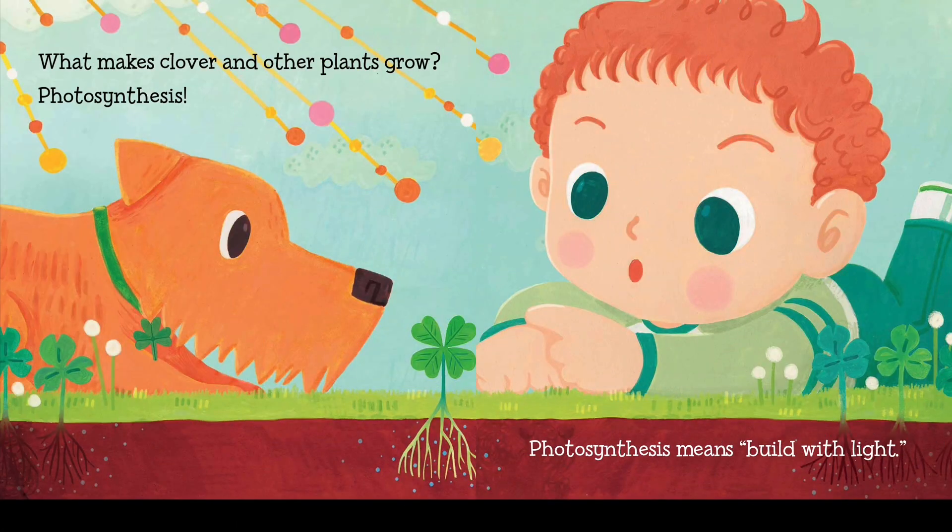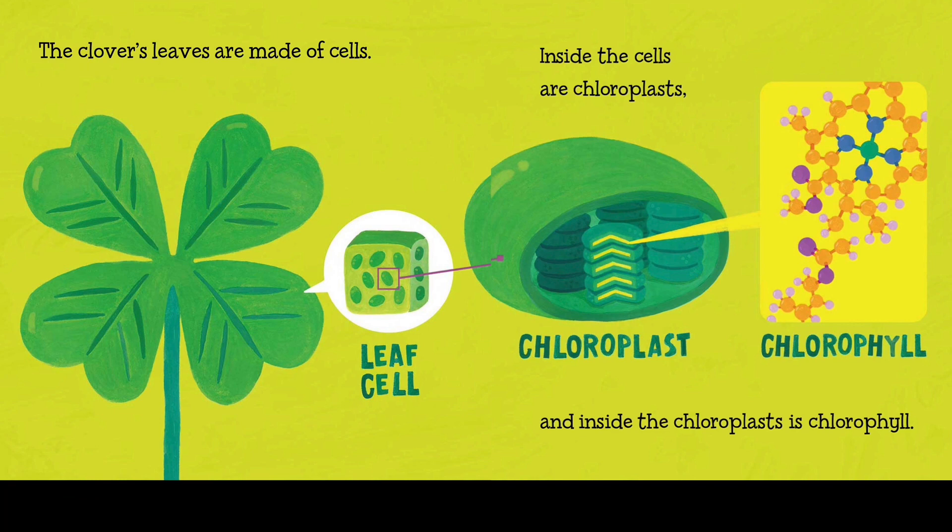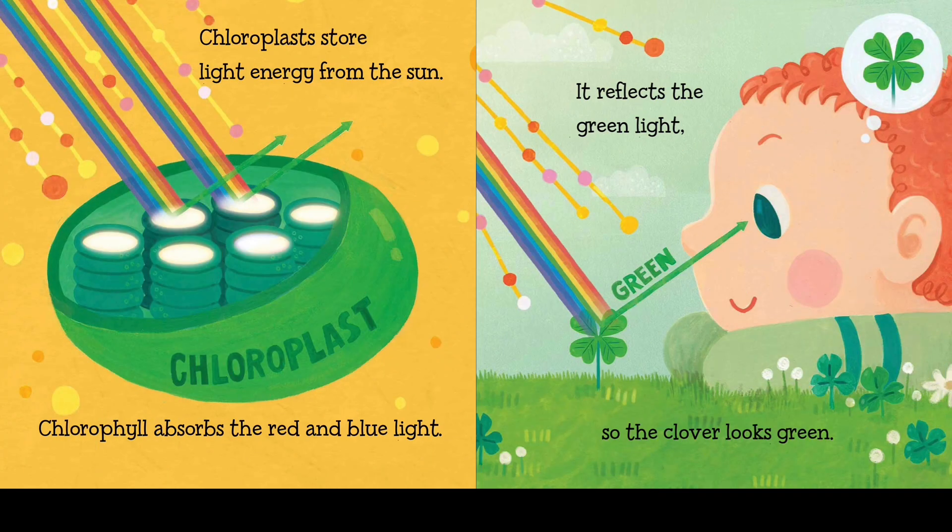What makes clover and other plants grow? Photosynthesis! Photosynthesis means build with light. The clover's leaves are made of cells. Inside the cells are chloroplasts, and inside the chloroplasts is chlorophyll. Chloroplasts store light energy from the sun. Chlorophyll absorbs the red and blue light and reflects the green light, so the clover looks green.